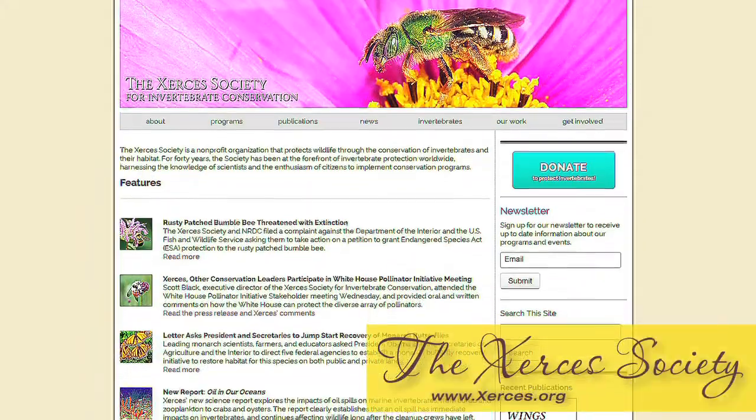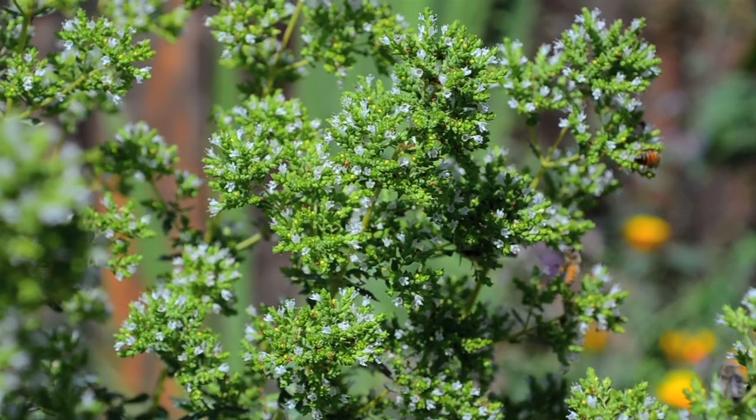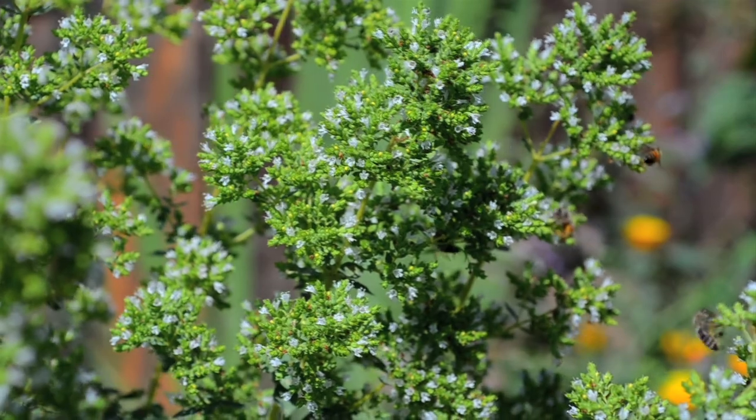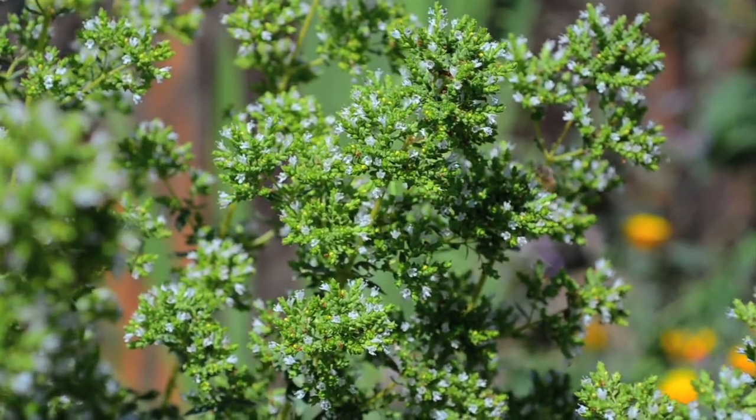Visit their website to find a seed mix suited to your region. These California natives are attracting more than honey bees. Bumble bees and other native bees have been feeding here since the first blooms of early spring.